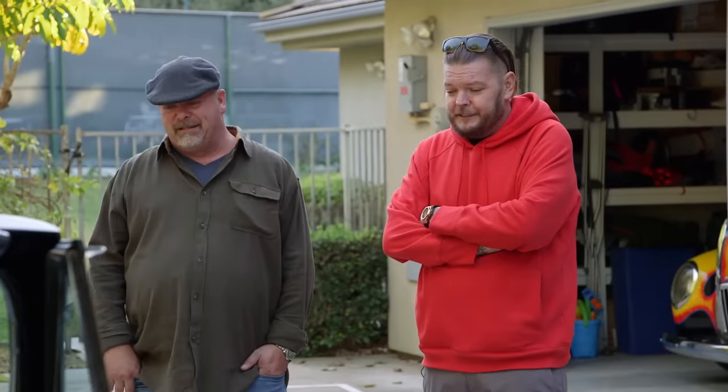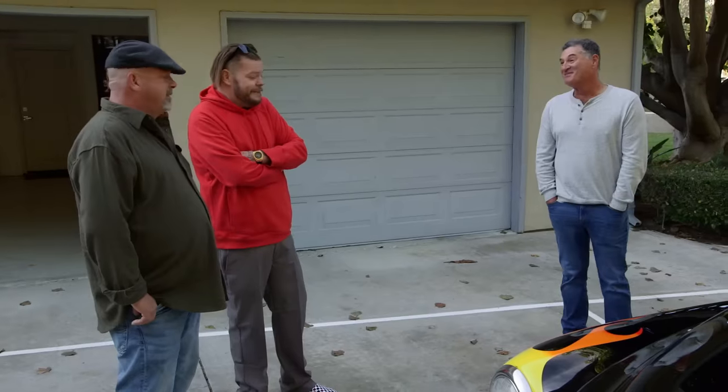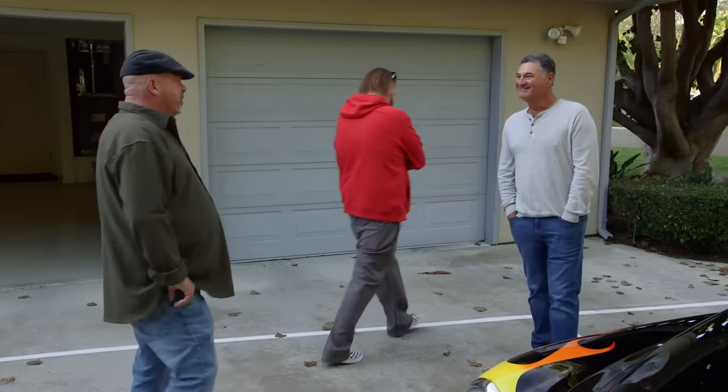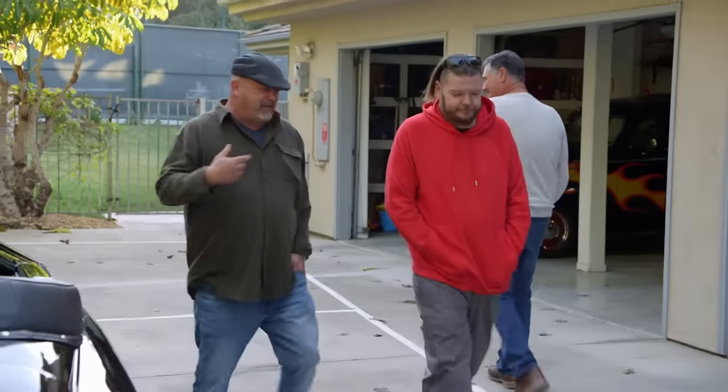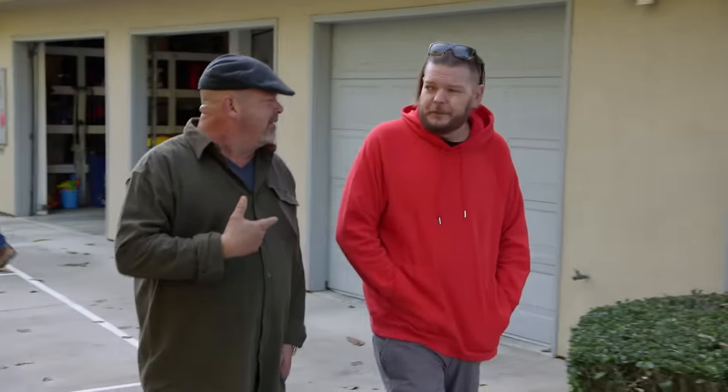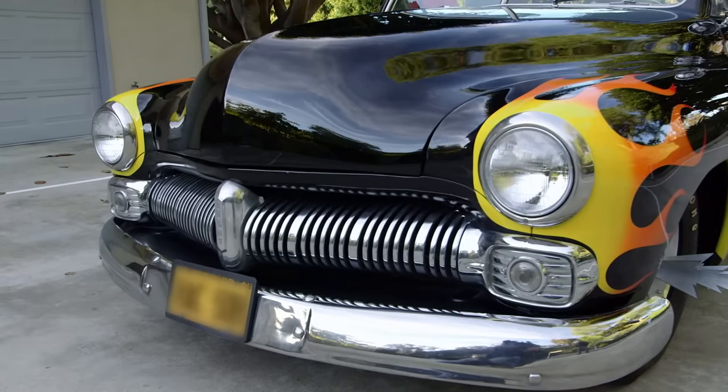Rick thanks the seller for letting them drive it and take a look. The seller appreciates them coming down — it's been fun. As they leave, Rick and Cory joke that if they redid the movie, Rick would be Zuko and Cory would be Craterface. They wrap up and head out.